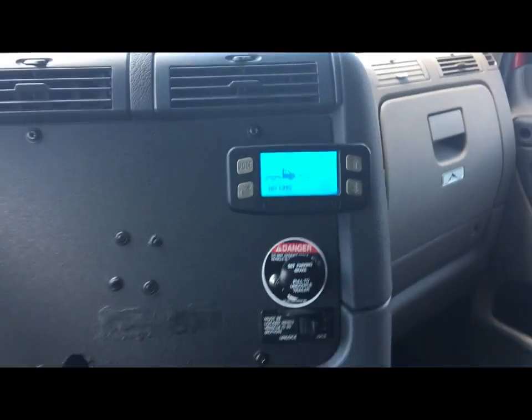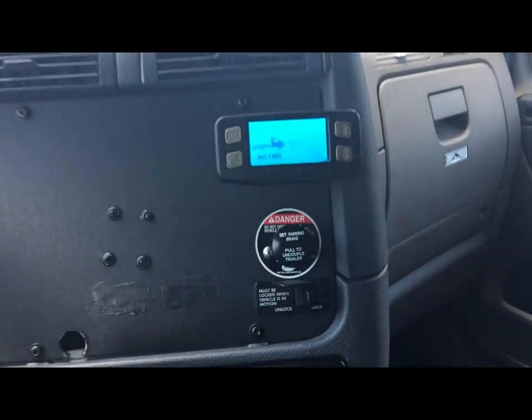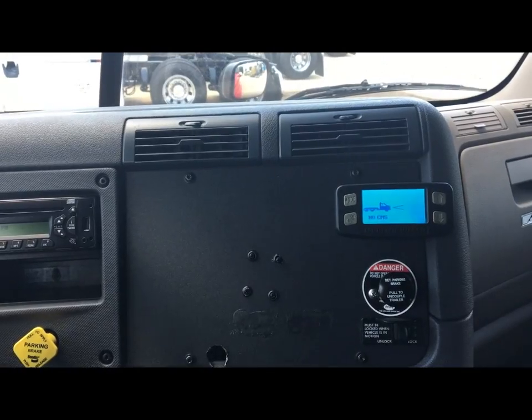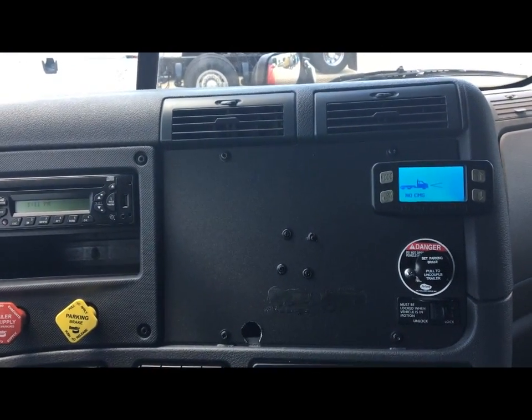You'll see we've got the Vorad system, which is a Meritor collision avoidance system. It works fantastic — it will automatically brake the truck and slow down in situations where the vehicle in front of you is too close, and automatically speed up as the vehicle pulls away. You basically set it and forget it.